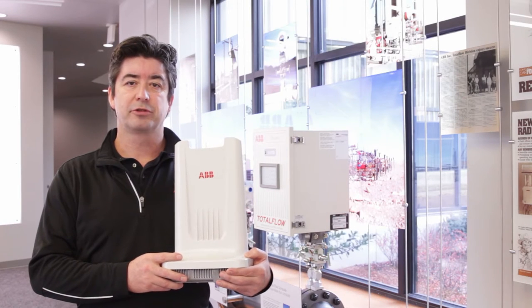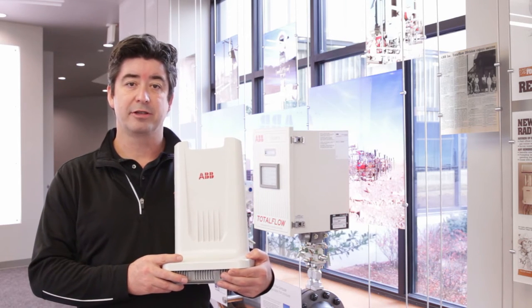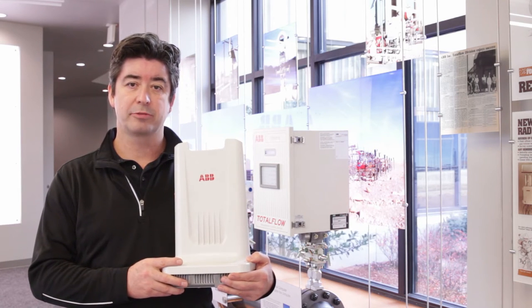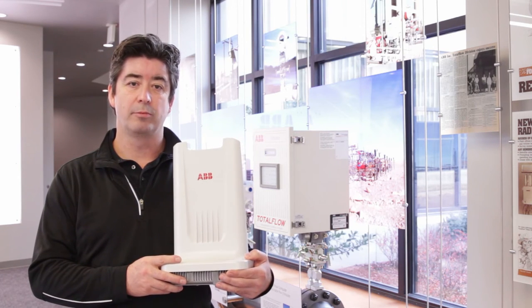Did you know ABB offers a full selection of wireless routers specifically designed to bring radio communications for the oil and gas industry into the 21st century? ABB's modern wireless routers provide scalable, high-performance, and secure broadband communications to your facilities and your remote well sites.